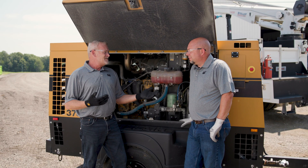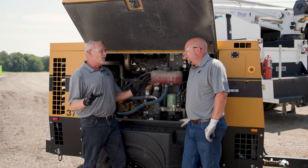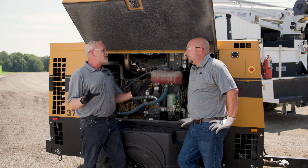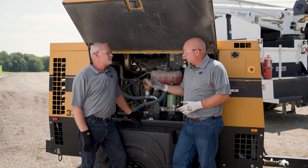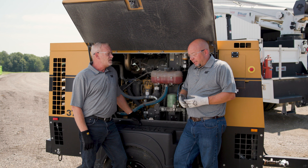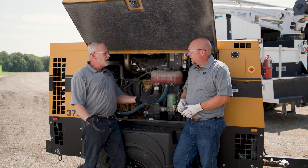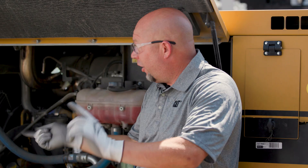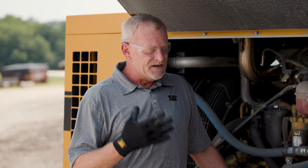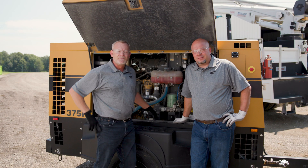If all of this seems like too much and you just want to run your machine and let someone else handle it, the dealer can take care of it. We have Customer Value Agreements, or CVAs, and they fit any budget and any machine — it's not one size fits all. It's a maintenance contract for any budget, from just basic oil changes all the way to having someone already out there to fix the machine. There's also a lot of condition monitoring technology that connects your asset back to Caterpillar or your dealer so they can monitor your fleet while it's operating.